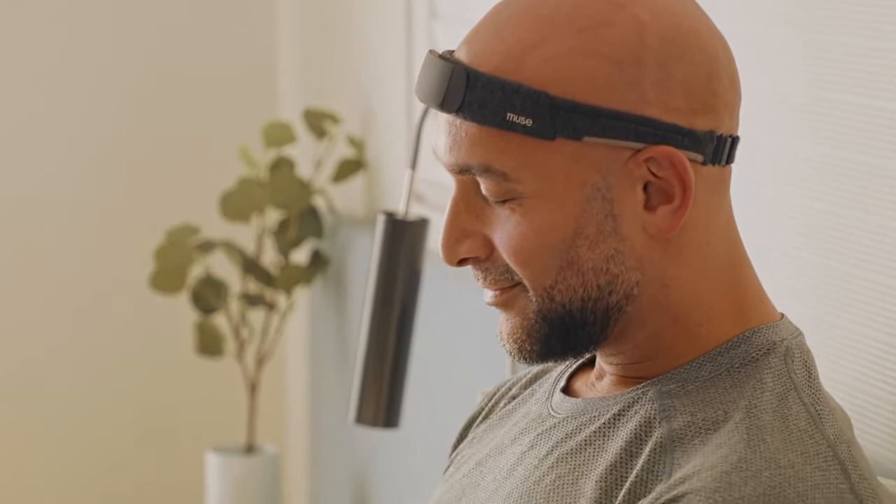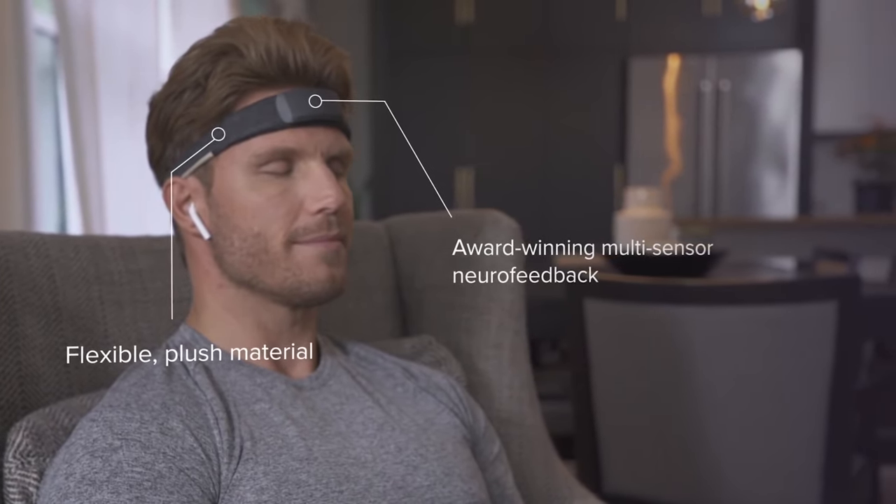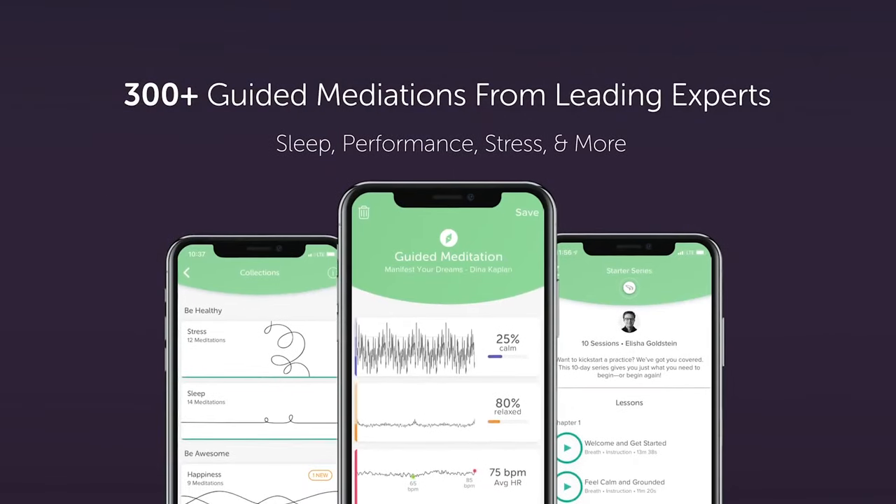It provides a variety of motivational challenges and rewards, as well as a comprehensive meditation library, to help you make meditation a part of your routine.